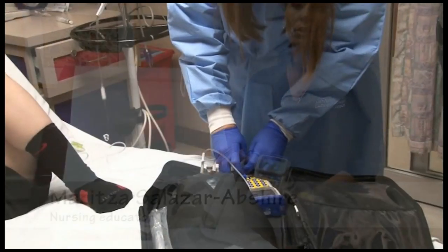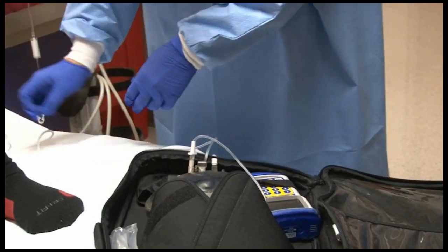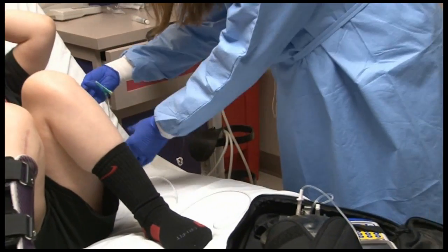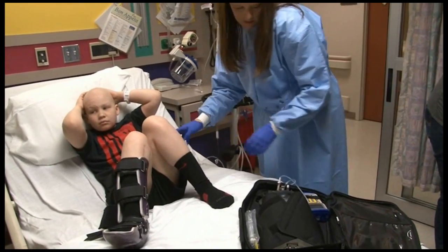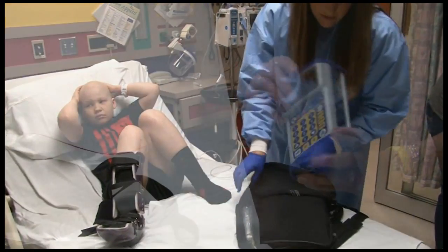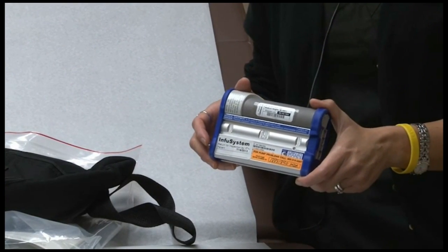If for whatever reason the patient should come across an issue — like the pump is beeping or it stopped overnight — there are phone numbers on the back of the pump where the patient can call someone from Gemstar, the company, and get troubleshooting information regarding the pump.